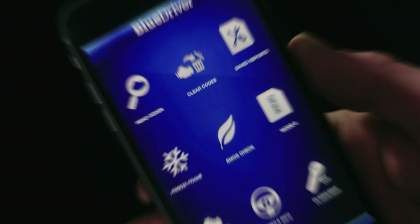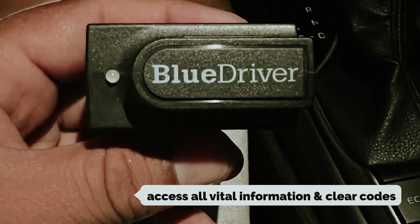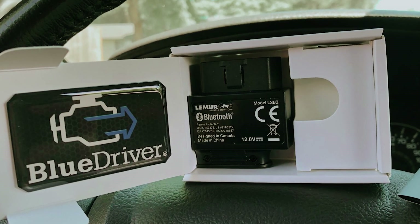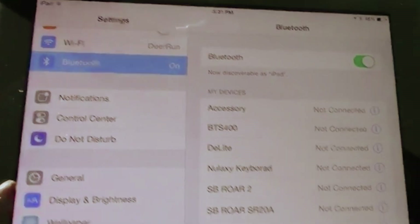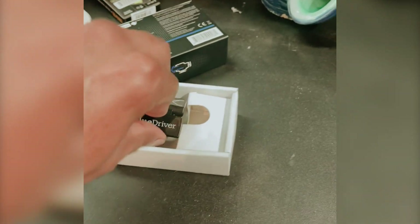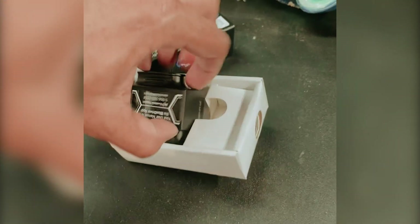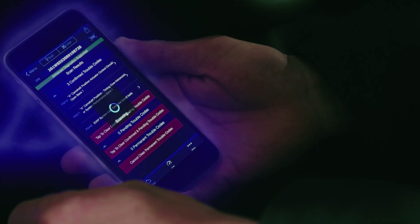What sets BlueDriver apart is its seamless integration with your iOS or Android device. You can effortlessly access all vital information and clear codes without the hassle of cumbersome wires. This wireless convenience means you can diagnose your vehicle's health right from your smartphone, making it more convenient to stay proactive about your car's maintenance. Whether you're a seasoned mechanic or a novice car owner, this tool unlocks a wealth of knowledge at your fingertips, saving you time and money on repairs and helping you make informed decisions. With BlueDriver, you're gaining confidence in understanding your vehicle's needs — embrace the empowerment that comes with this innovative Bluetooth scanner.